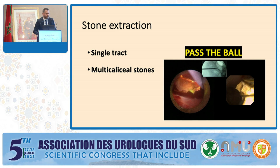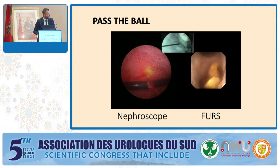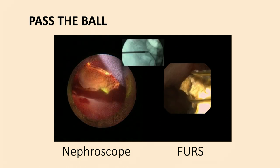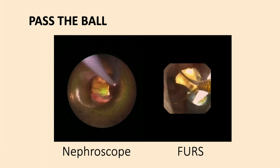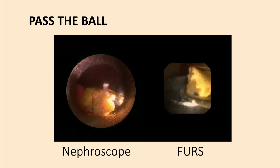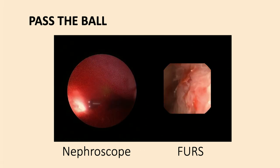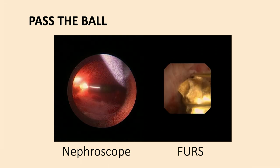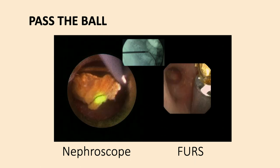After creating the tract, the next step is fragmentation and stone removal. What ECIRS gives us is the ability to treat multi-caliceal stones from a single tract using the 'passing the bow' technique. For example, with a lower pole access, we treat stones in the lower pole and renal pelvis, then fragment additional upper pole stones with holmium laser via the flexible ureteroscope and take the fragments out through our percutaneous tract. From a single tract, we treat all stones in the entire collecting system, minimizing renal parenchymal trauma and the need for additional access.